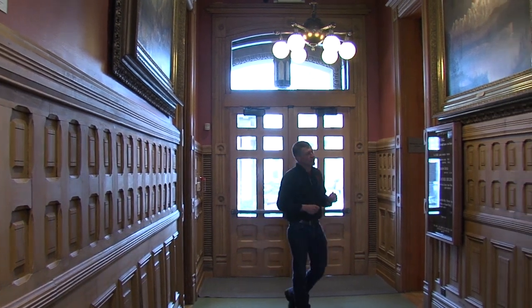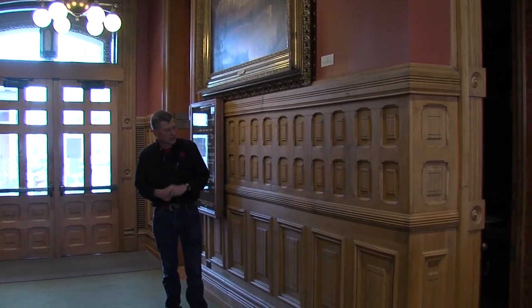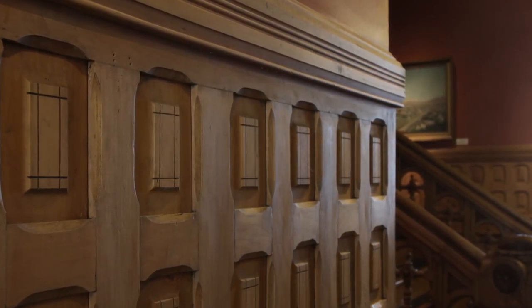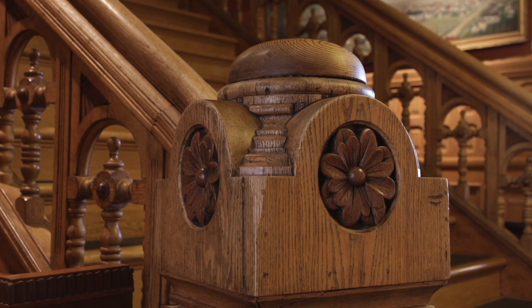The hallway here is still lined with its original maple panels, which for much of its history were painted in industrial green — it took a lot of work to get that paint off. This is also the original staircase, hand carved out of oak with mahogany inlays. So let's go upstairs.